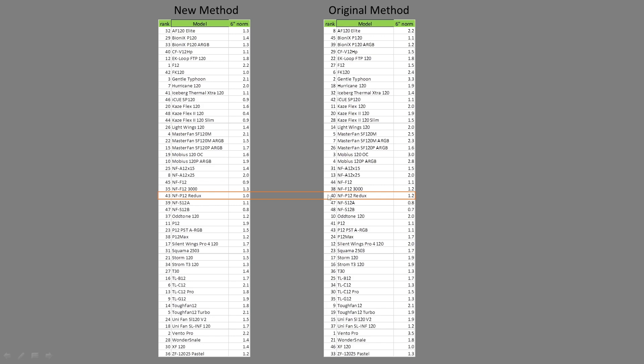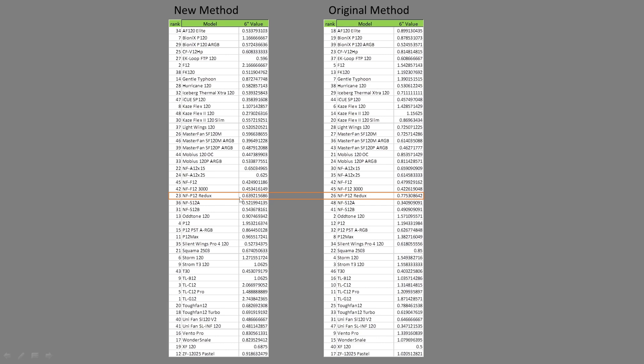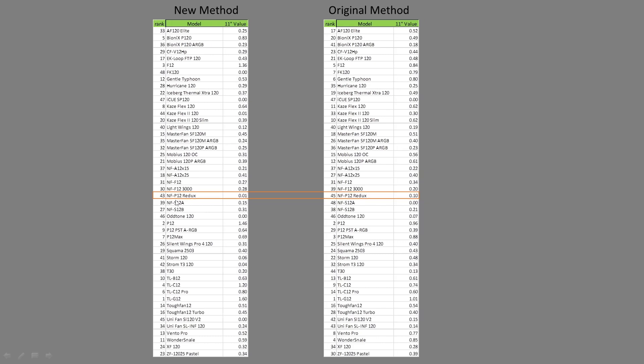Case simulation test at the 6 inch mark, noise normalized, it was ranked 40th; it is now ranked 43rd, so not a big change in position there. At the 11 inch mark, case simulation test noise normalized, it was ranked 45th; it is now ranked 43rd, so an ever so slight improvement. At the 6 inch mark, value proposition noise normalized, it was ranked 26th; it is now ranked 23rd. The 11 inch mark value proposition was ranked 45th; it is now ranked 43rd.